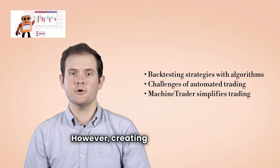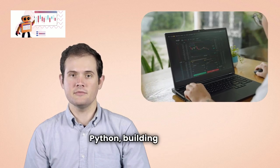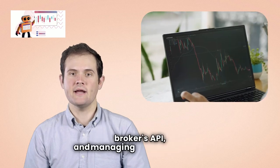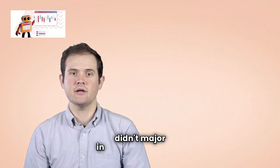However, creating an automated trading platform meant learning Python, building several dozen programs to access my broker's API, and managing a cloud account — all significant challenges if you didn't major in computer science.